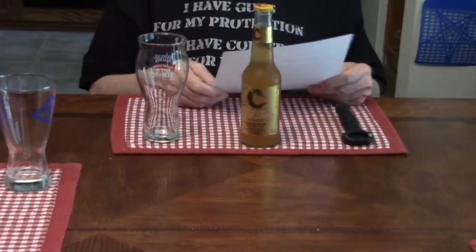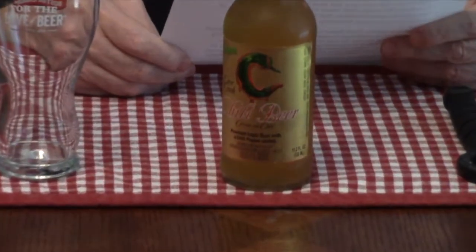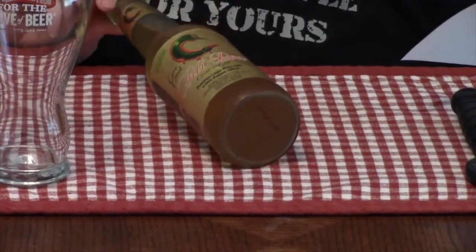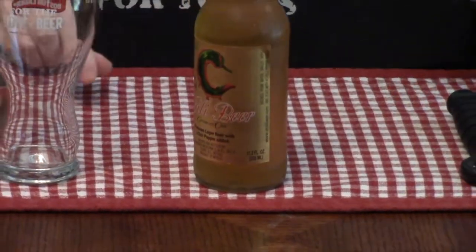Let me read you a little bit about the company and about the beer. Cave Creek Chili Beer — the only beer in the world with a whole chili pepper in every bottle, and it does have a chili pepper in the bottle. I don't know if you can see it, but it's there. I will not be eating the chili pepper.